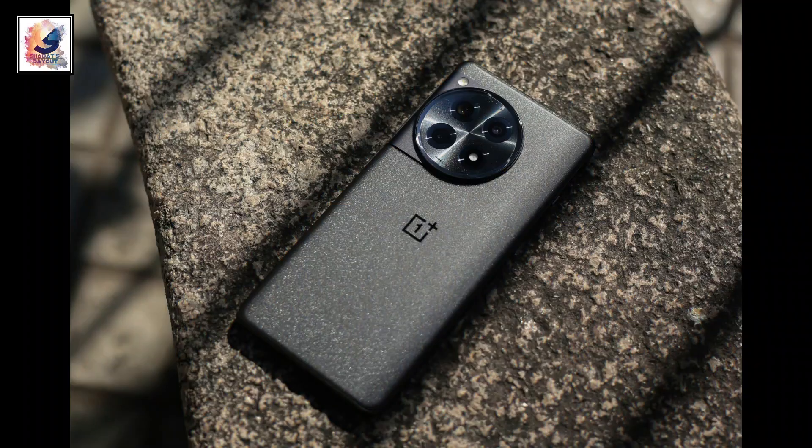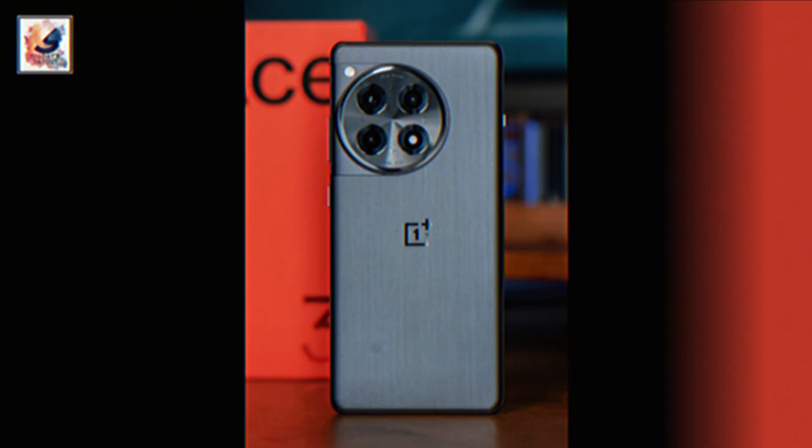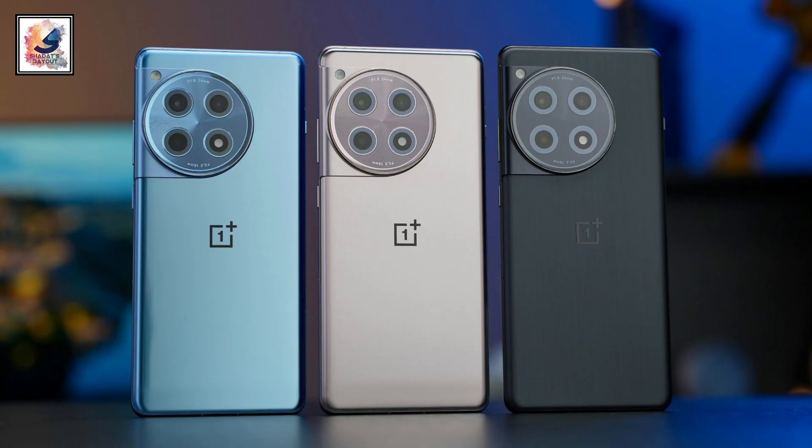First, let's talk about the box contents. You get some paperwork, one sticker, a SIM eject tool, one USB Type-C cable, and a 100-watt fast charger, along with the smartphone.